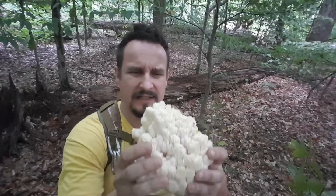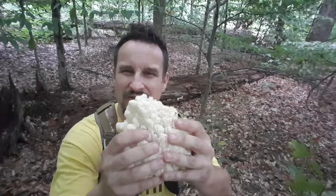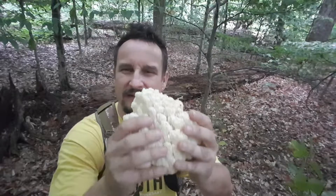In contrast to those, this one is very very soft. Spongy a little bit, but soft and moist.